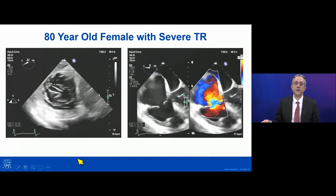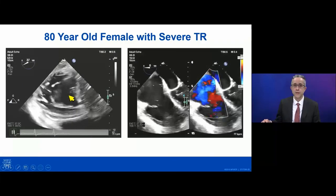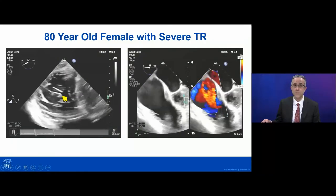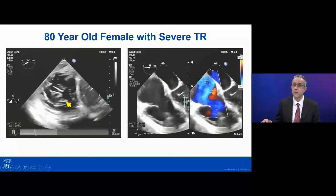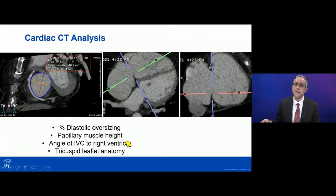Here's another patient — an 80-year-old woman with severe TR. You can see the transgastric short axis view showing a large septolateral gap and also a large anteroposterior gap of her tricuspid valve. She had more leaflet tethering than the previous patient and torrential TR. Her anatomy was felt to be more extreme and perhaps more suitable for replacement than edge-to-edge repair. CT analysis is an important part of determining if patients are candidates for replacement — we look at the annular size, degree of diastolic oversizing for potential device, papillary muscle anatomy, the angle of the inferior vena cava to the right ventricle, and the tricuspid leaflet anatomy.